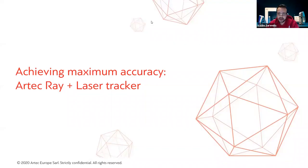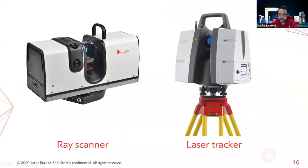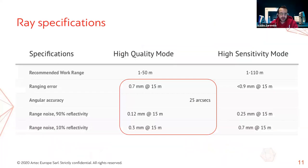The next subject takes us deeper into the world of metrology, reverse engineering, and quality control. While the Ray is a very accurate instrument in itself, its accuracy can be assisted or verified with the help of a laser tracker. When scanning in high quality mode at a distance of about 15 meters, the ranging error is specified at 0.7 millimeters. This combined error of range noise and angular accuracy represents the highest error you will get under normal conditions of use.